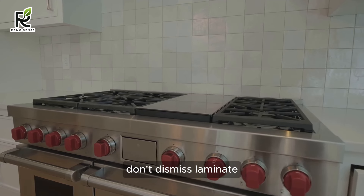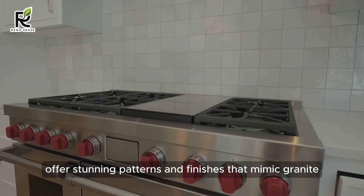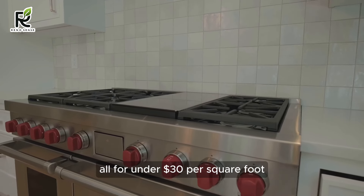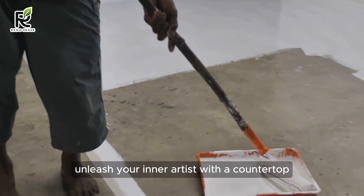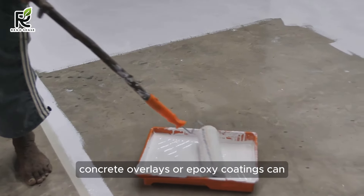Laminate with sleek patterns — don't dismiss laminate. Modern laminates offer stunning patterns and finishes that mimic granite, marble, or concrete, all for under $30 per square foot. Feeling DIY-tastic? Unleash your inner artist with a countertop resurfacing project. Concrete overlays or epoxy coatings can transform your existing countertop into a modern masterpiece for under $500.